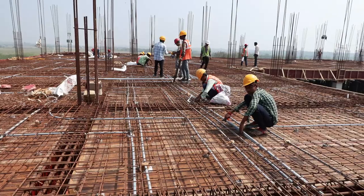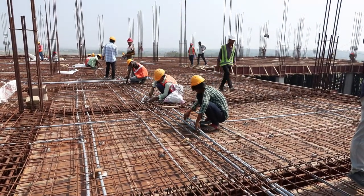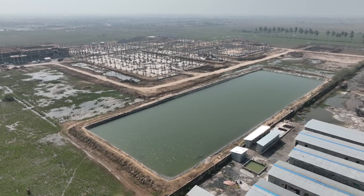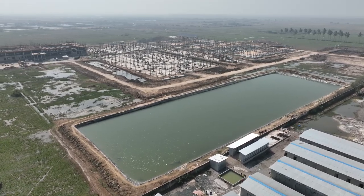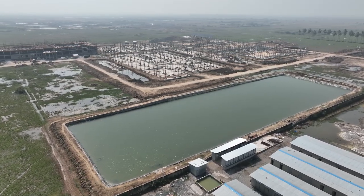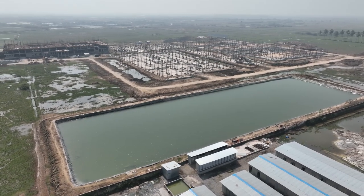MEIL has also taken a proactive step to facilitate construction in this region, where access to fresh water can be challenging. It has created an impressive special storage water tank with a staggering capacity of 1.15 crore litres using geomembrane sheets. This tank is essential because daily construction requires around 50,000 litres of water.